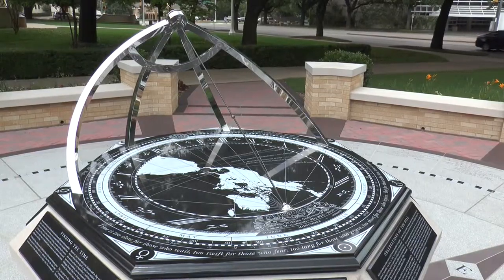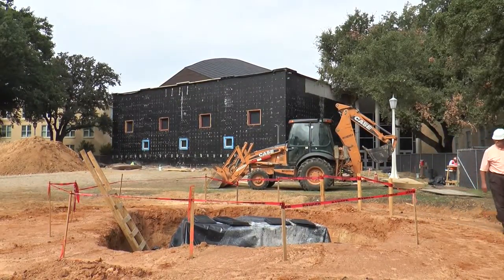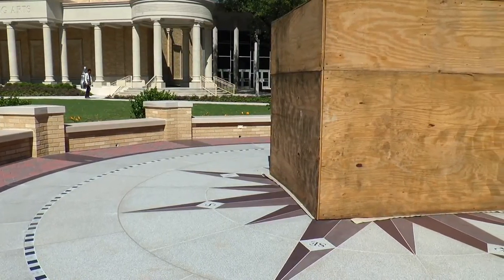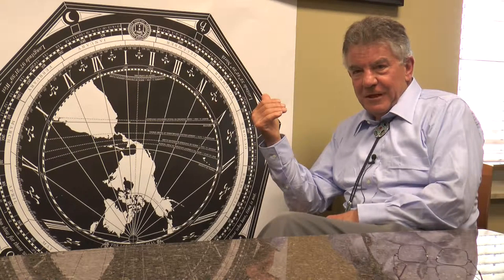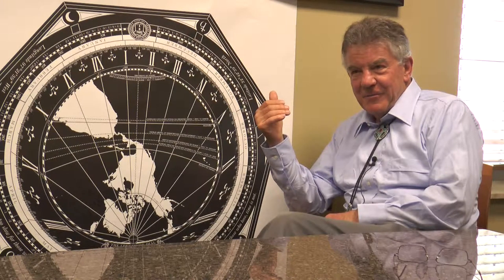Andrews' wife happened to be a Horned Frog alum. She said it's a pity you can't do something for my university, you've done something for yours. He thought about it and decided he could do something for TCU. The dial took more than a year to construct and was kept a mystery to TCU students. After construction, the Sundial was finally unveiled on May 5th, 2015. Andrews has noticed that students like to have their photographs taken by it — they look at it and puzzle about it, but aren't sure they fully understand it yet.